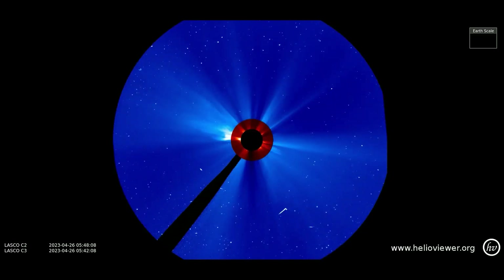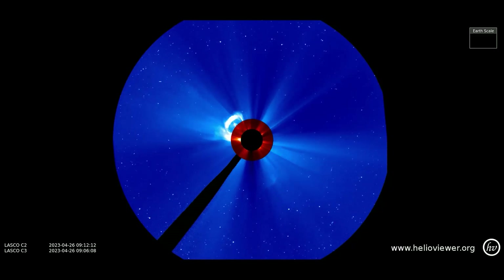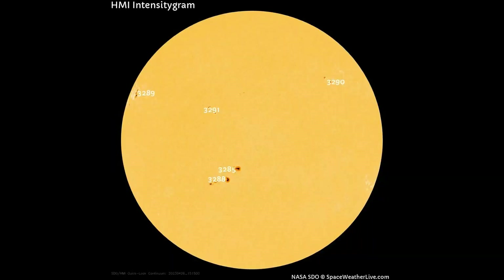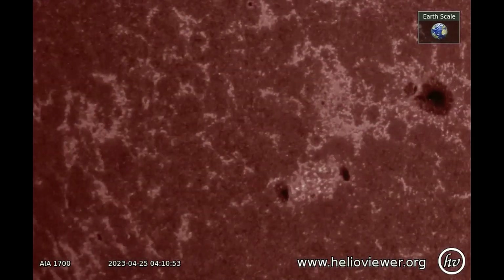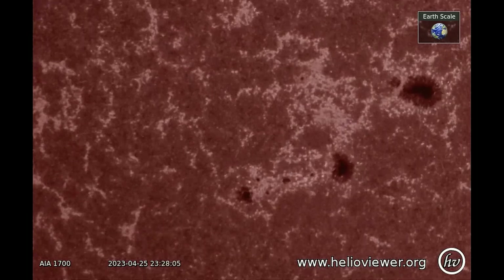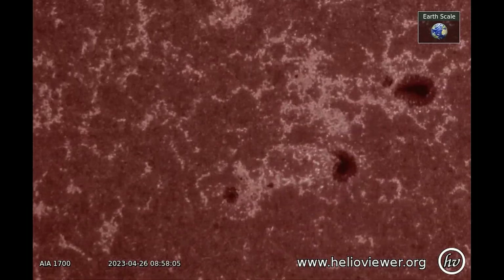Here is the same eruption, following in the same direction of an eruption that occurred on the 25th. This HMI intensity gram map shows five sunspots on the Earth-facing side of the Sun today. Sunspots 3285, 87, and 88 are directly facing Earth, but no solar flares have occurred today from them. Here they can be seen on the SDO 1700 filter.